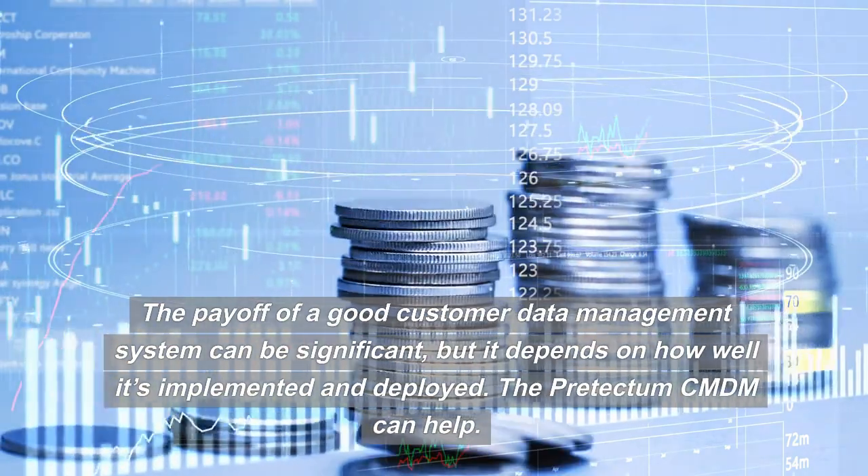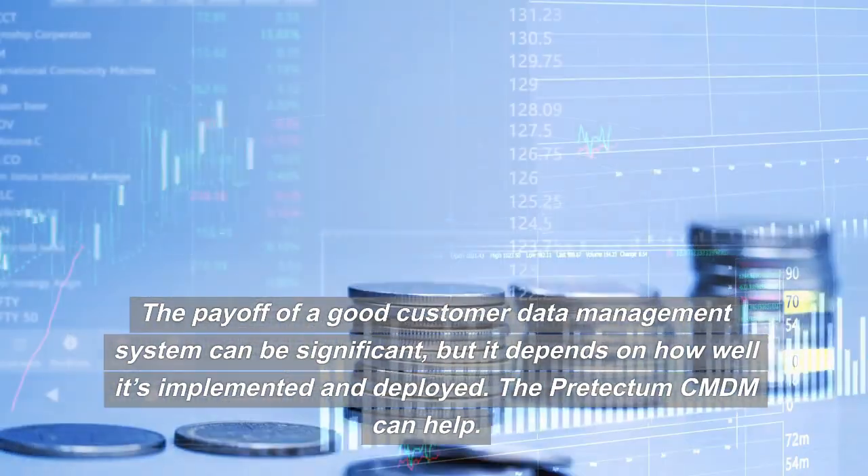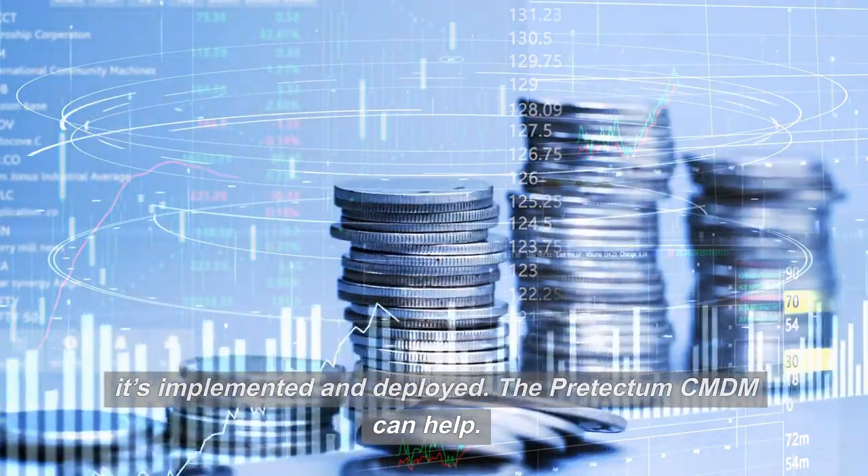The payoff of a good customer data management system can be significant, but it depends on how well it's implemented and deployed. The Pre-Tectum CMDM can help.